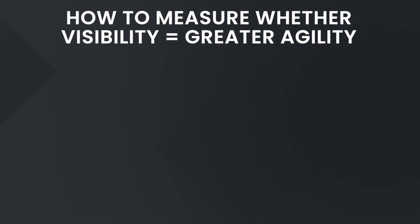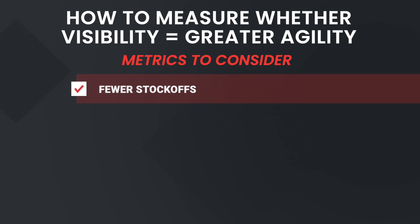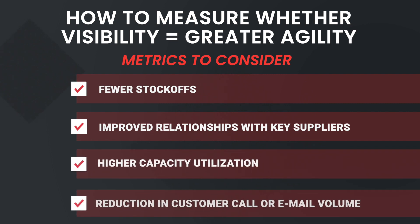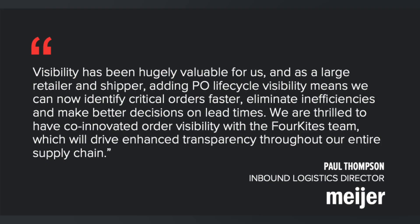How do you know if your investment in supply chain visibility is enabling greater agility when managing supply-side disruption? Review these metrics: number one, fewer stockouts; number two, improved relationships with key suppliers; number three, higher capacity utilization; and number four, reduction in customer call or email volume. The Director of Inbound Logistics at Mayer, one of 4Kites' customers, said: 'Visibility has been hugely valuable for us. As a large retailer and shipper, adding PO lifecycle visibility means we can now identify critical orders faster, eliminate inefficiencies, and make better decisions on lead times. We are thrilled to have co-innovated order visibility with the 4Kites team, which will drive enhanced transparency throughout our entire supply chain.'